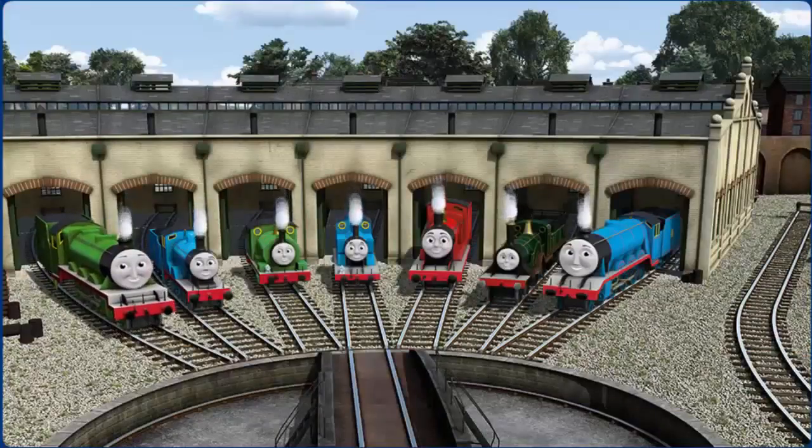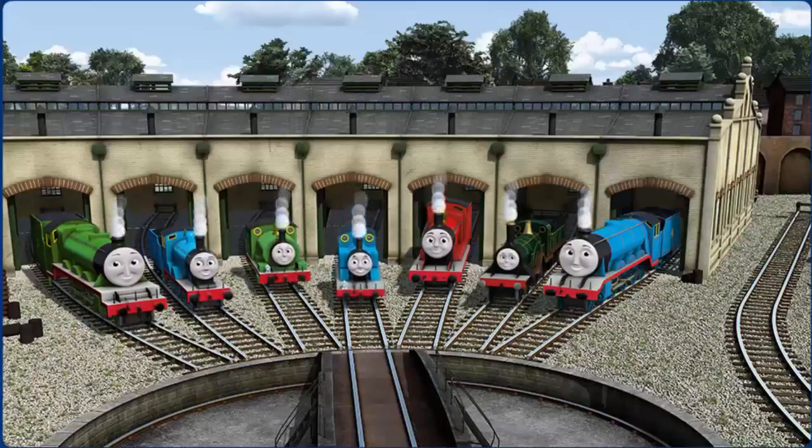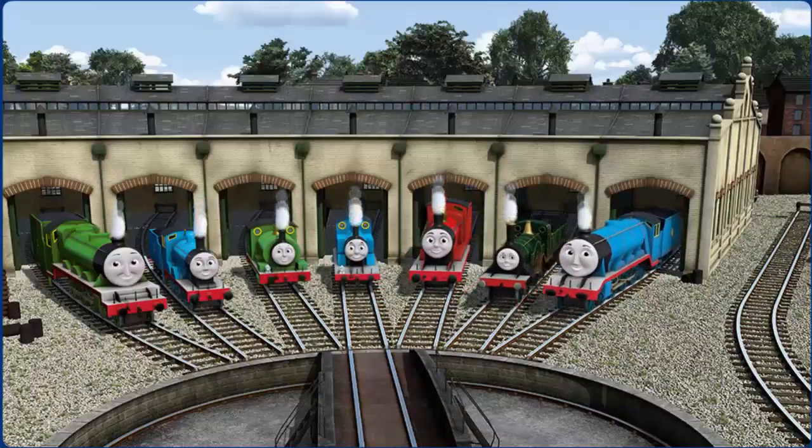You helped repair Henry and Edward and Percy and Thomas and James and Emily and Gordon. You did a great job!